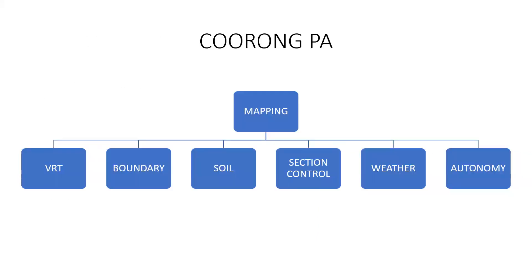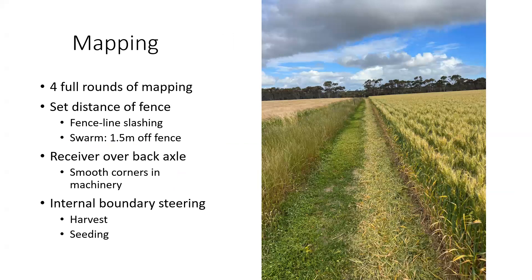From our business, mapping is the key pillar to it all — it provides a very solid base. We use Aiden quite well and these are the six pillars of streamlines that we have within PA, but it all relates back to mapping. From our boundary mapping, that's the key to it all. We've done four full rounds of our farm now in the ute.